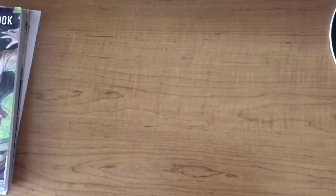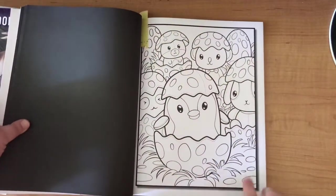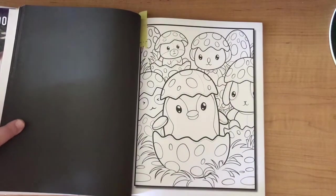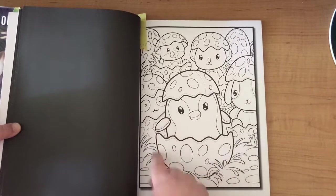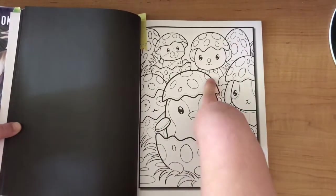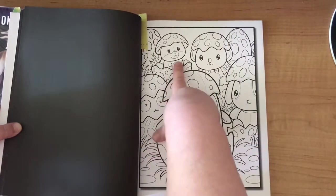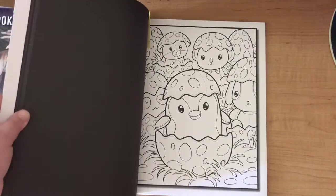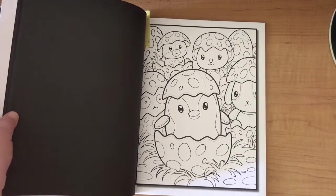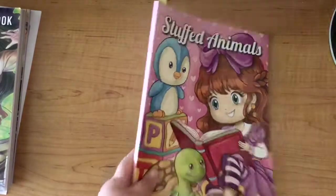Then we have Stuffed Animals - I've picked out one page, which is really cute with a penguin and what I think is a panda. There's also what looks like a little koala and a dog, and then something else - maybe a rabbit, I'm not really sure. If you know what these animals are, let me know in the comments below!